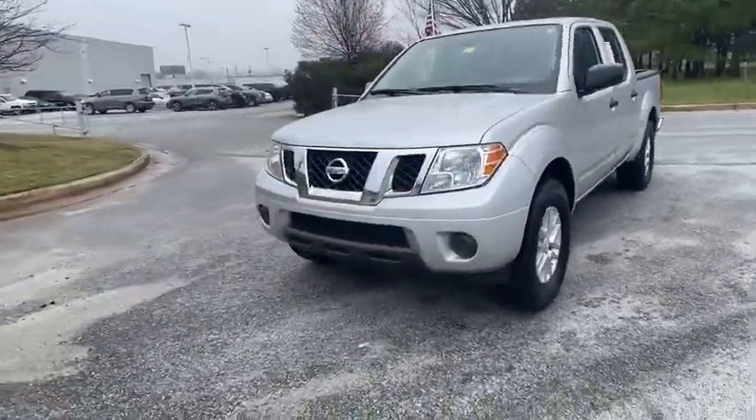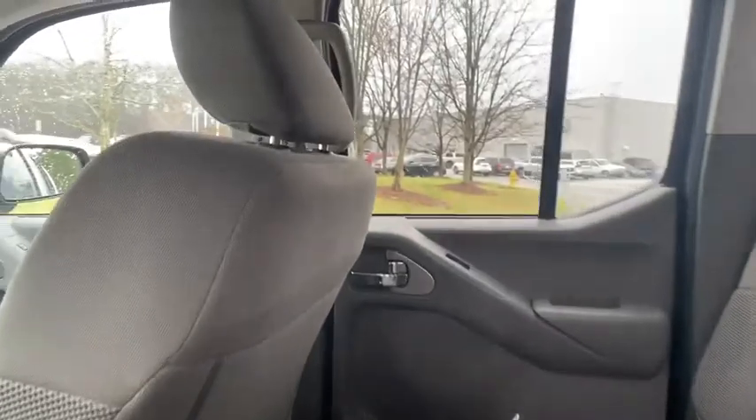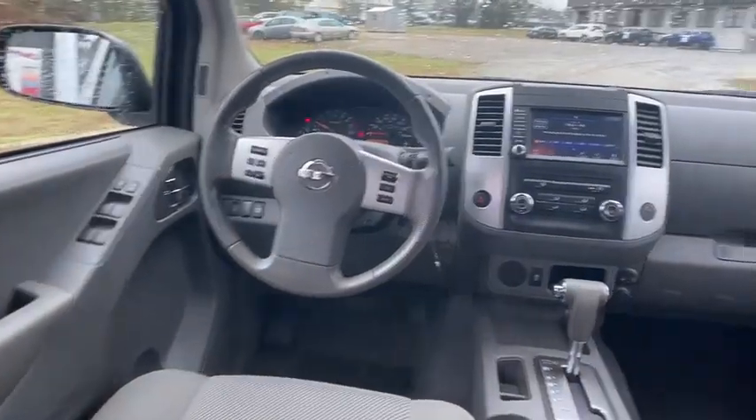Here are some of this vehicle's great options: backup camera, anti-lock braking system, traction control, stability control, keyless entry, steering wheel audio controls, Bluetooth, power steering, adjustable steering wheel, four-wheel disc brakes.